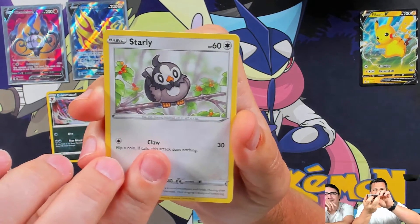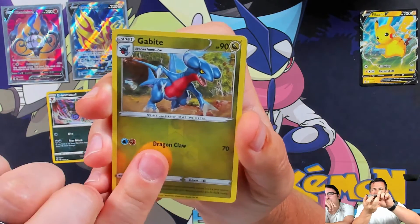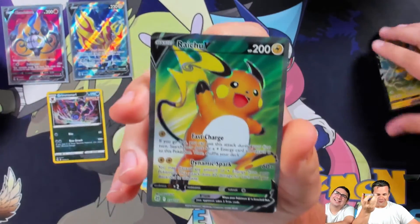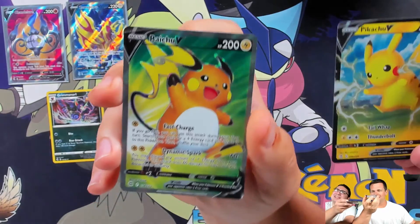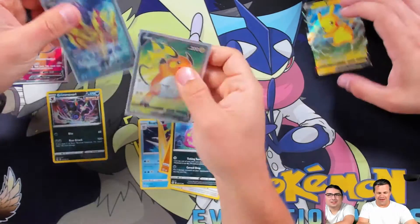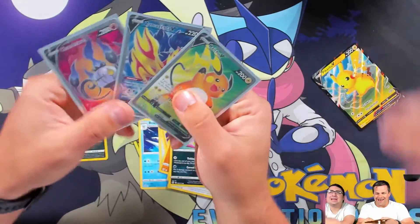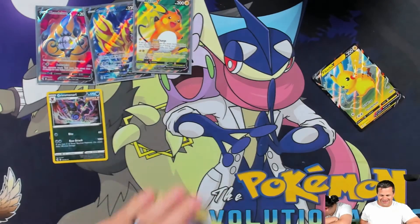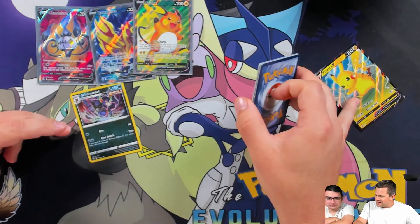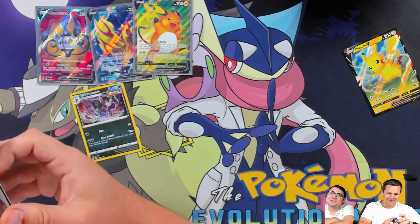Last pack — Heracross, Coalossal Stadium, Luxio, Trapinch, Exeggcute. Oh! Starly, Spiritomb — bite and right — you be full art! Double full art back to back — actually triple full art! And all I got was Pikachu and everything else — four eight versus well, 14 points to three. Time to clean up!